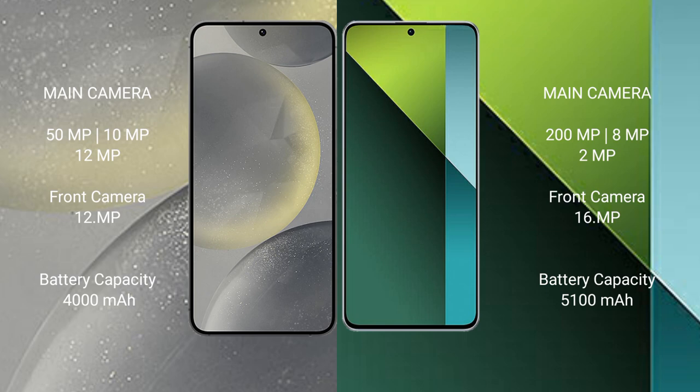The Samsung Galaxy S24 features a triple rear camera setup: 15MP plus 10MP plus 12MP, and a 12MP front camera. The Redmi Note 13 Pro features a triple rear camera setup: 200MP plus 8MP plus 2MP, and a 16MP front camera. The Samsung Galaxy S24 has a 4000mAh battery with 25W fast charging, while the Redmi Note 13 Pro has a 5100mAh battery with 67W fast charging.